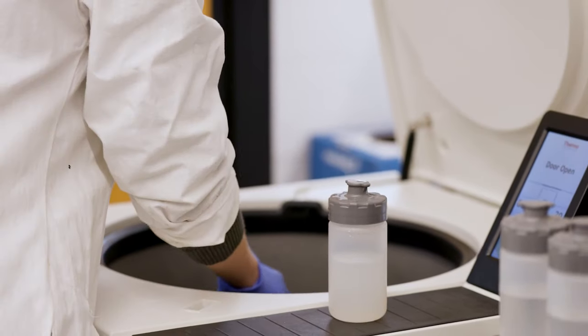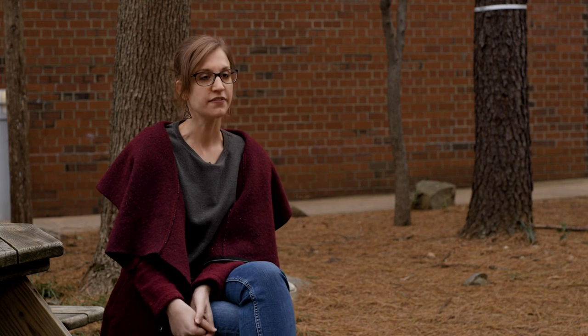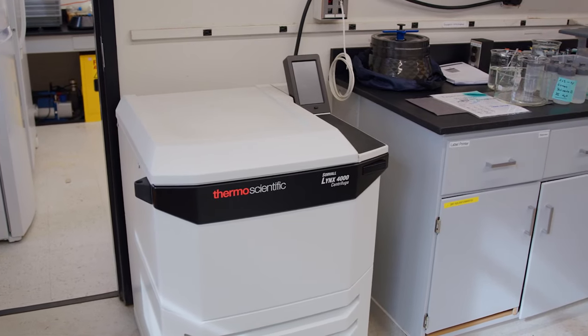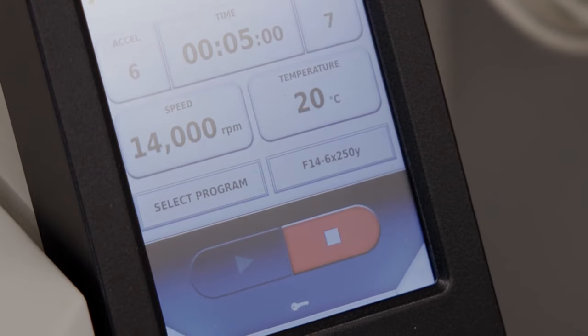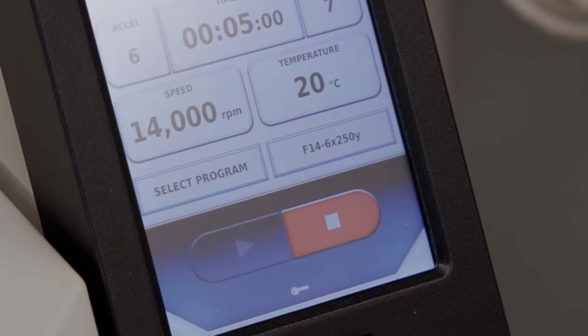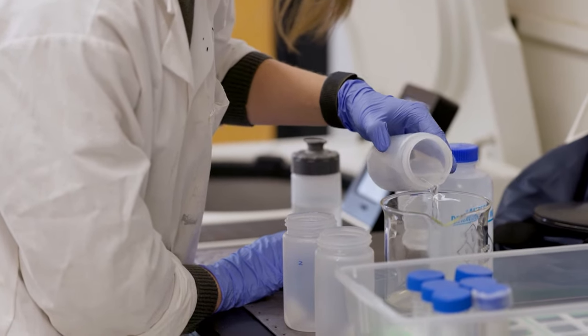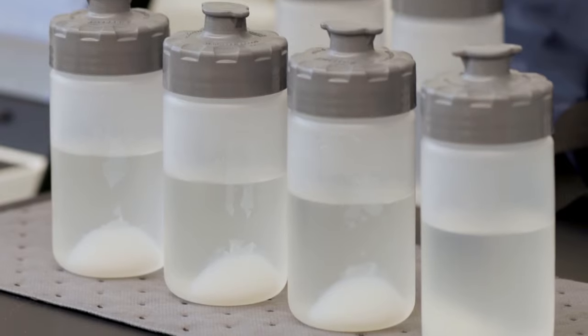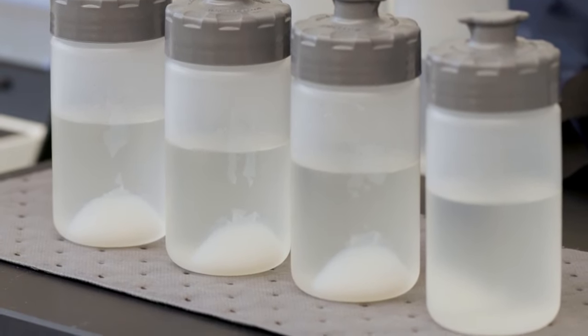When looking for a centrifuge, Thermo Fisher Scientific was my first choice. The Thermo Scientific centrifuge is a great added value to our research capabilities. It offers a very high speed of rotation, which allows us to separate nanoparticles from any liquid medium — for phase separation and sedimentation, this equipment is essential for processing nanomaterials.